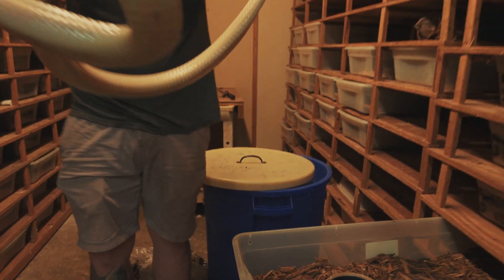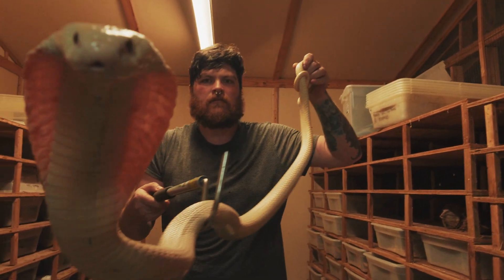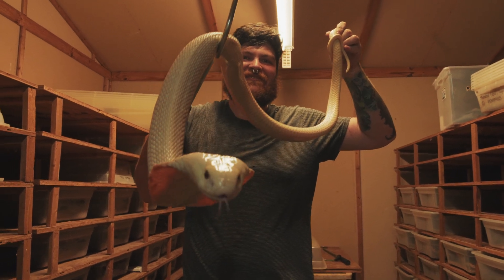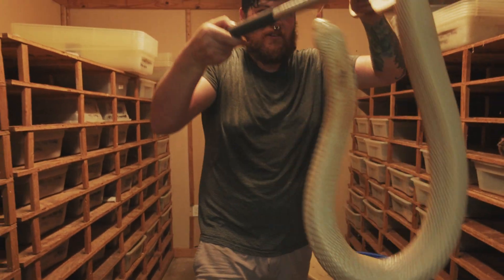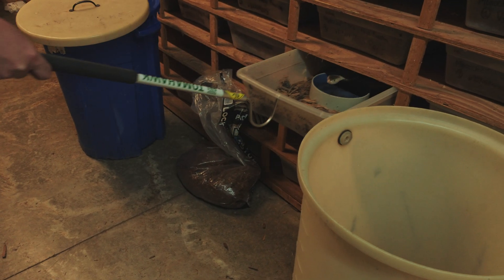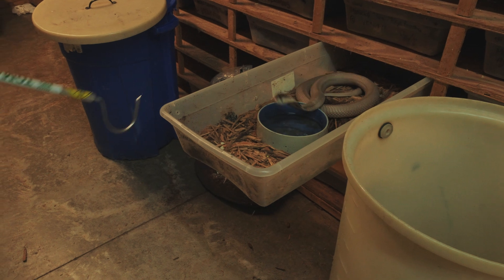Once you do get them out, every now and then when you're with a partner they'll notice you, they'll notice your partner, and they'll hood up and stand up on the hook. Beautiful display of them — you can see the light through the skin of the hood. During cleanings we just pull them out one by one, pop them in the barrel, get that tub clean, pop them back in.